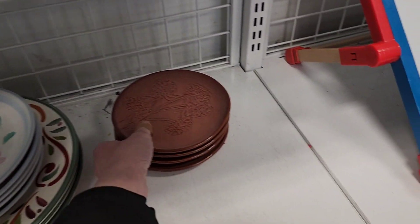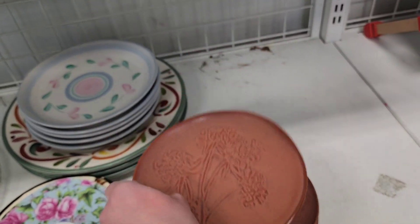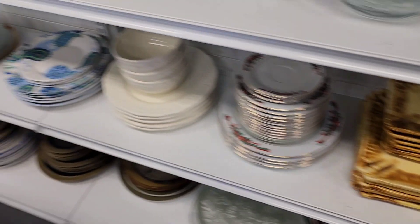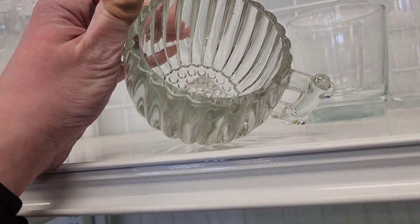It looks like it's a saucer, so it was needing a teacup and I did not find the teacups to go with it. These are Threshold, which is Target — I thought it was going to be something else. And that's a sugar dish but it would normally have a lid.